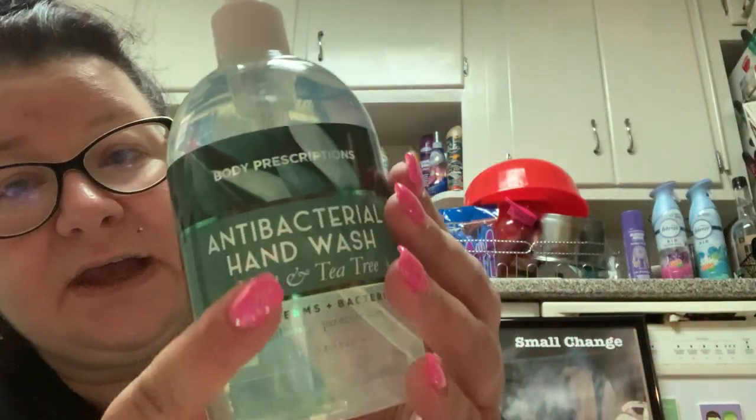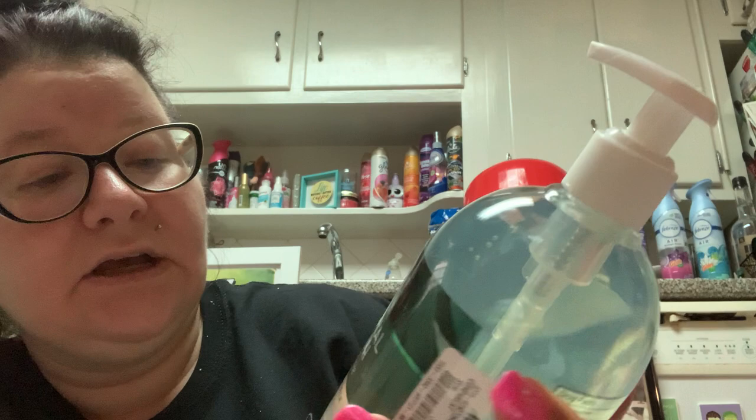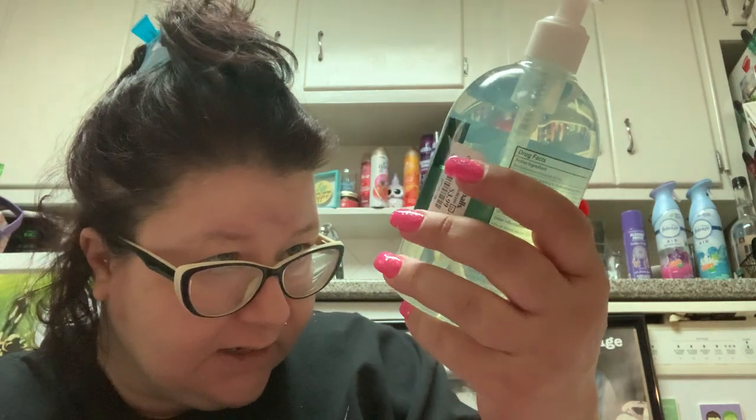I need to stop with the soap but this was $3.99 and it smells really good. This is Body Prescriptions - I'm not liking their body butter right now. This is antibacterial hand wash in mint and tea tree. Normally I don't like tea tree because of the menthol-type smell, but this smelled really good. It's pretty. It kills germs and bacteria, non-drying, protects skin. For $3.99 for 16.9 fluid ounces that's not bad.